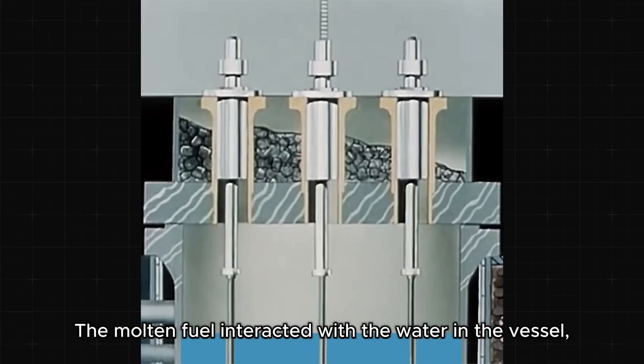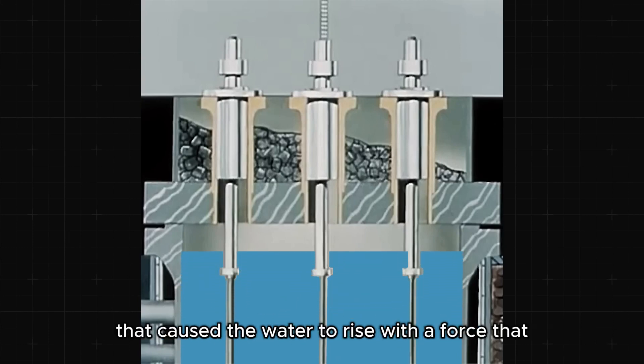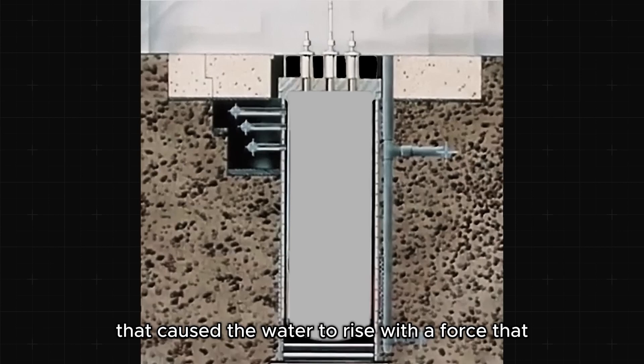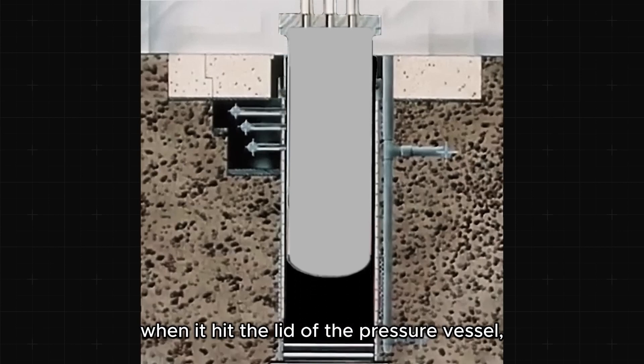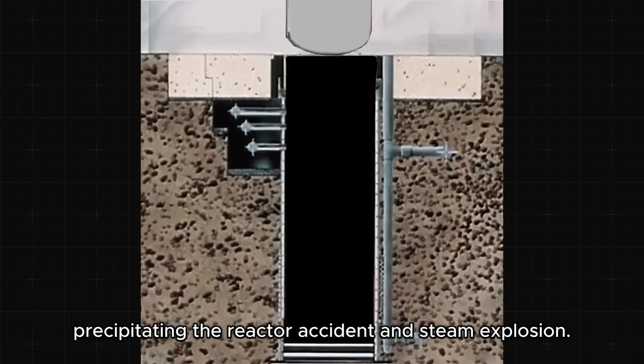The molten fuel interacted with the water in the vessel, producing an explosive steam that caused the water to rise with tremendous force, hitting the lid of the pressure vessel. The vessel itself rose 3 meters in the air before dropping back down, precipitating the reactor accident and steam explosion.